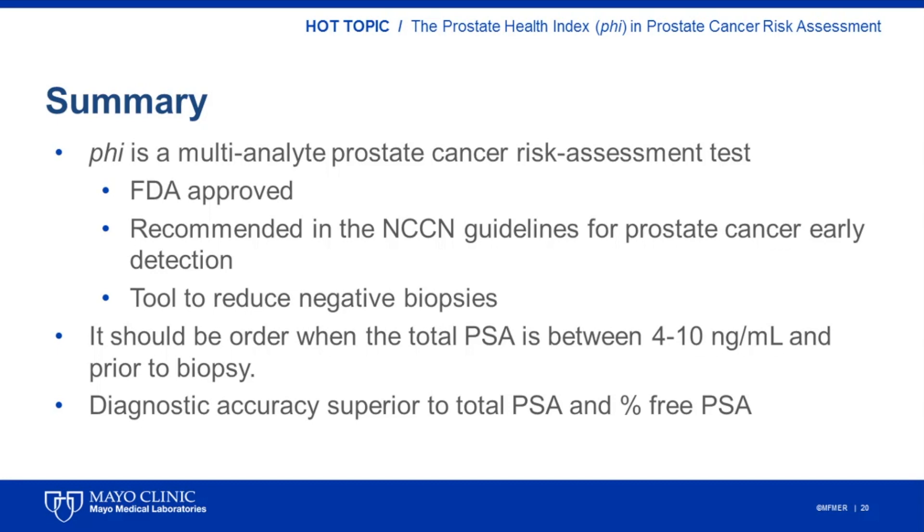To summarize, PHI is a blood test for prostate cancer risk assessment. It is currently FDA approved and recommended by the NCCN guidelines for prostate cancer early detection as a tool to further refine the probability of finding cancer upon biopsy in men with an elevated PSA. If used in the right population, it could avoid approximately 30% of unnecessary biopsies. PHI is indicated in men with a total PSA between 4 and 10 nanograms per milliliter and prior to performing a prostate biopsy. Finally, multiple studies have demonstrated superior diagnostic accuracy for PHI when compared to total PSA and percent-free PSA.